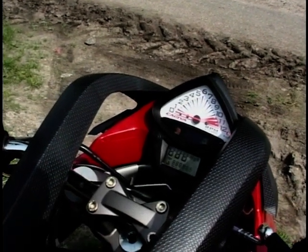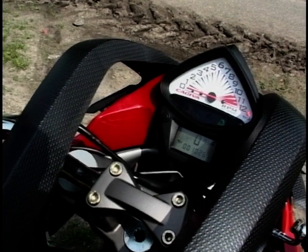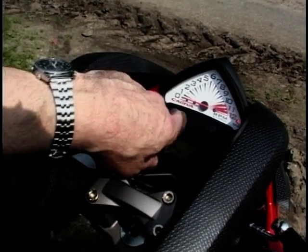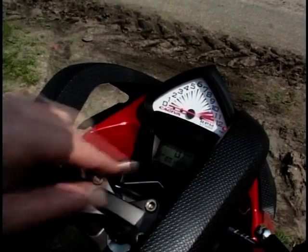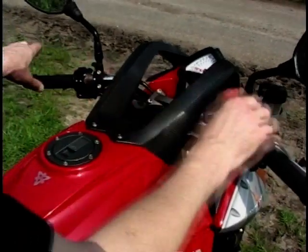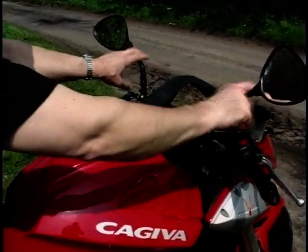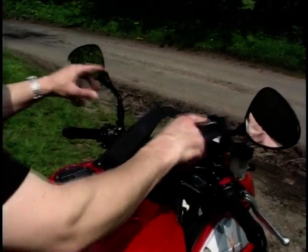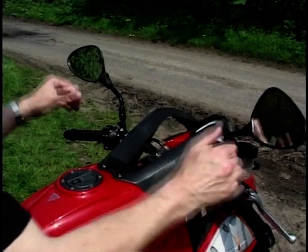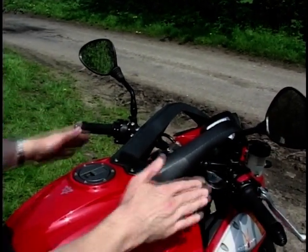Beneath it though, you've got some modern technology — a little digital display gives you the speedo and a couple of trip counters, also the oil temperature. Up above there you've got the normal idiot lights for the fuel and ignition. Coming back to the bars — very, very wide and flat, quite a nice aggressive feel to them. And decent mirrors; they don't vibrate either. You get good vision at the back there.